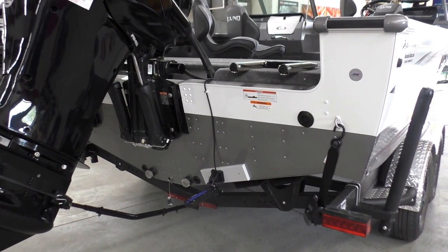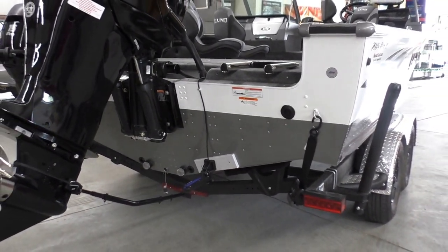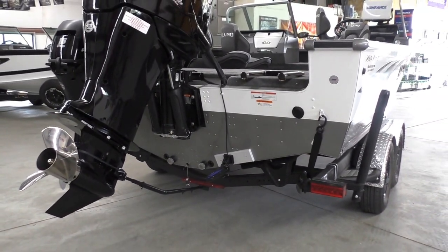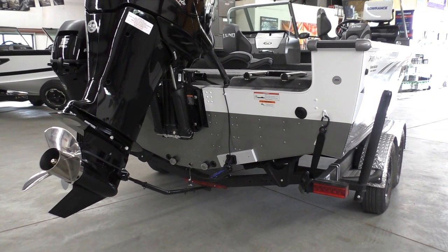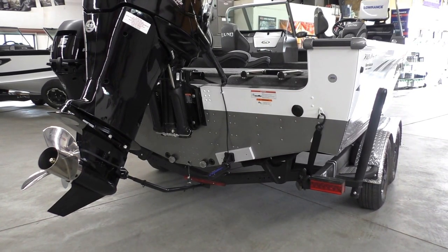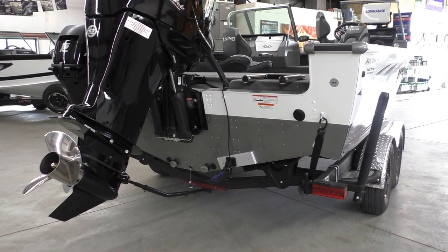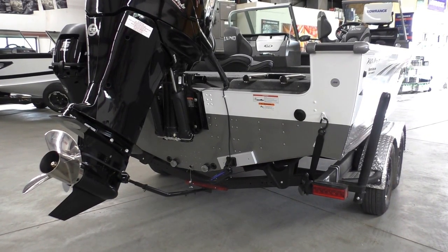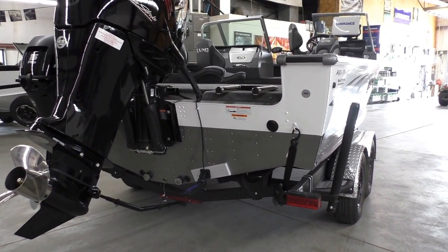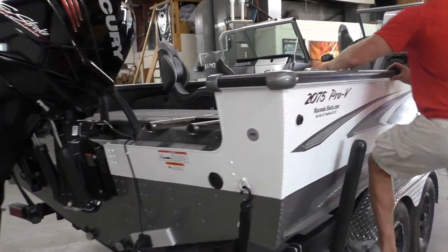As far as the outside dimensions: the 2175 gets lumped into the 20-foot category, but really it's a 21-foot boat — it's 20 feet 10 inches, so essentially 21 feet. It's 102 inches wide, so this is as wide as any boat Lund has in their lineup; they literally can't make them any wider. So it's a big-water boat — 21 foot, 102 inches wide. Let's go to the interior.